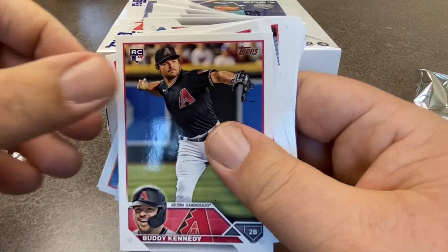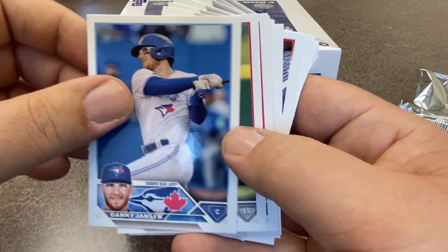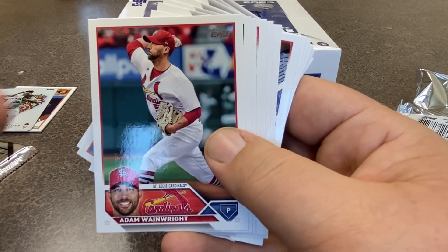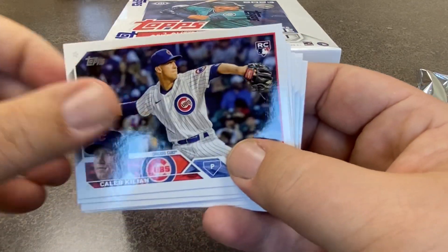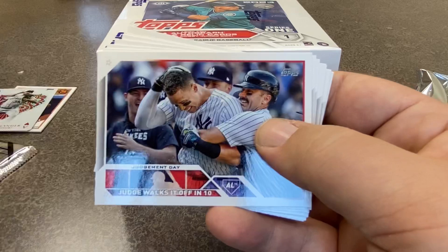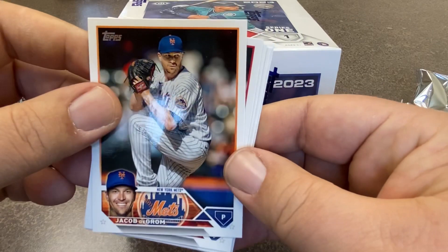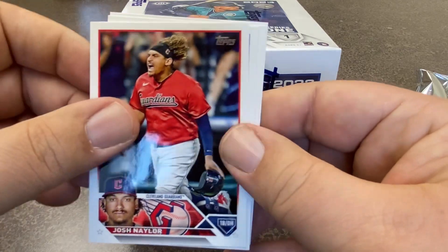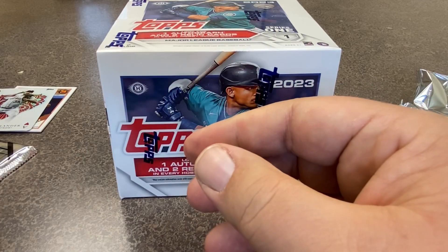We got Ke'Bryan Hayes on a 35th anniversary card. Steven Kwan right there — he had a great season last year for Cleveland. Here's Kyle Farmer, Jonah Heim, Frank Schwindel of the Cubs, Adam Wainwright who's back with the Cardinals, Jesse Winker who's now with the Milwaukee Brewers, Caleb Killian, a team card of the Dodgers, some Nationals action. Aaron Judge walks it off in 10. We got Jacob deGrom — he's now with the Rangers, not the Mets. That's Cody Bellinger — he's no longer with that team. Austin Meadows, and the last card of this pack is Christian Vazquez.